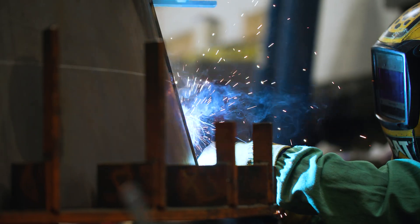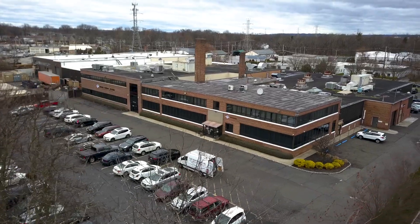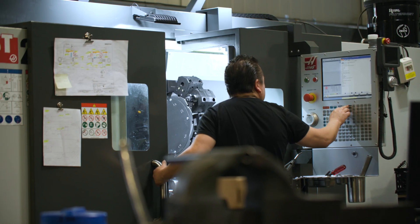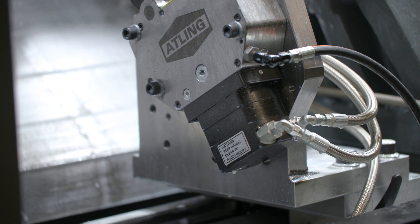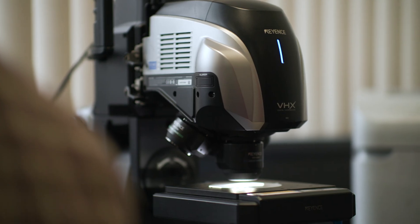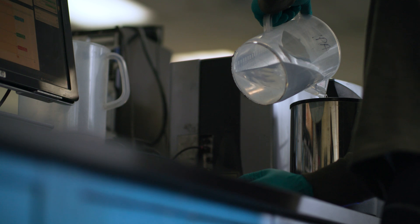We are an engineering and manufacturing company that specializes in designing and manufacturing systems and equipment for powder processing. We service a wide range of industries: pharmaceuticals, chemicals, minerals, plastics, and food. We provide equipment and systems to all those different industries. Everything you touch and eat is processed on similar types of equipment that we manufacture.